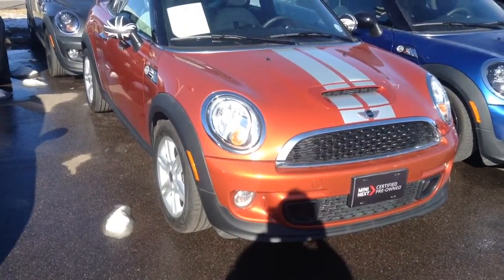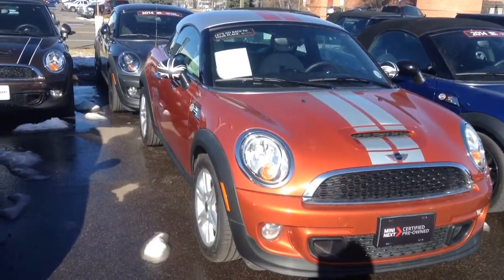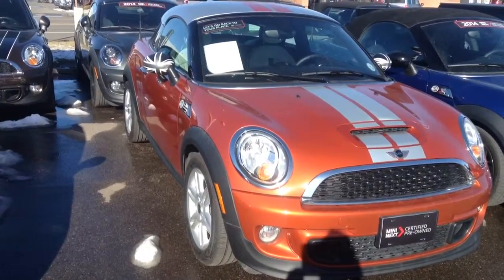Hi Lance, this is Frank at Champ Mini with a brief video of that 2012 Mini Cooper S Coupe that you wanted to look at.